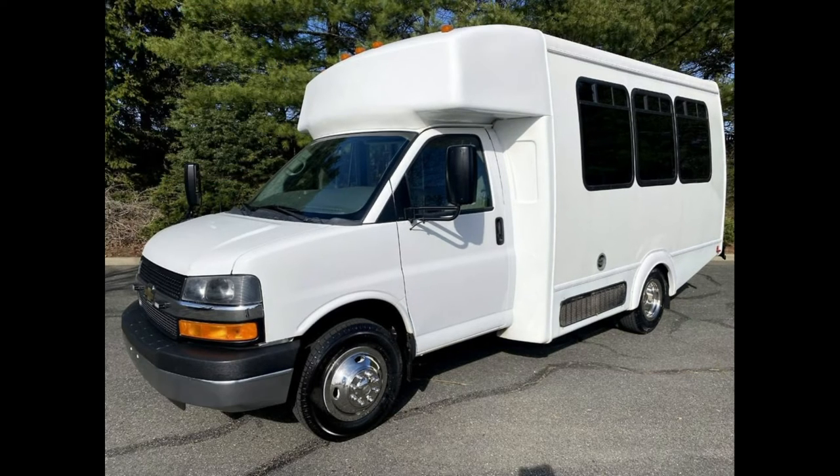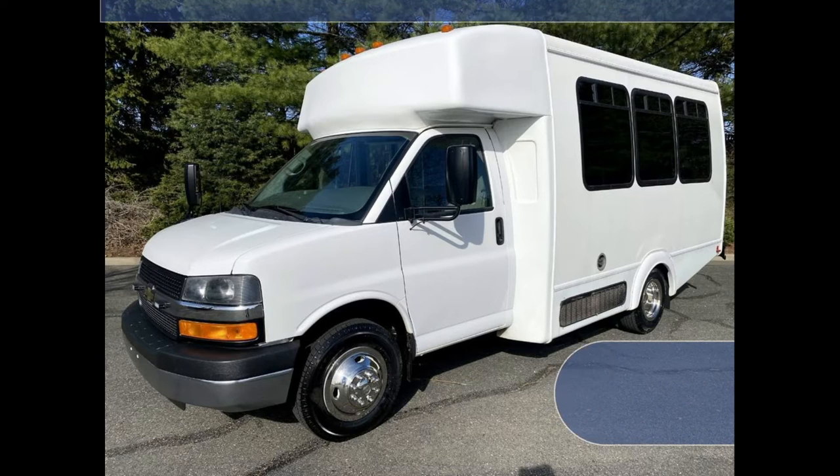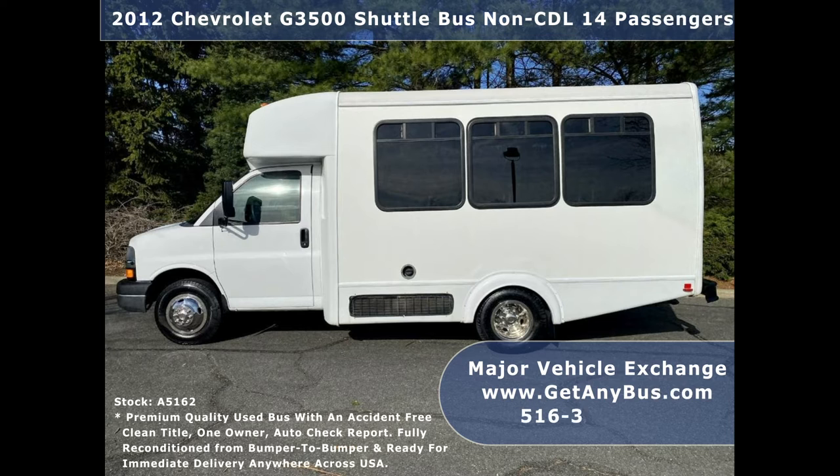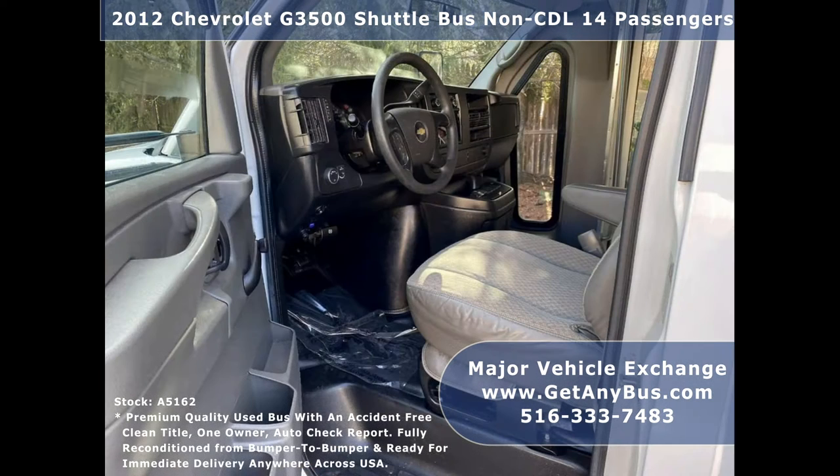Major Vehicle Exchange presents a 2012 Chevrolet G3500 Shuttle Bus, non-CDL 14 passengers, for sale. Stock number A5162. This used wheelchair van for sale has an accident-free, clean title, one-owner AutoCheck report.